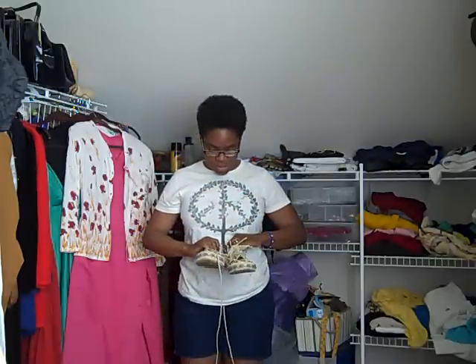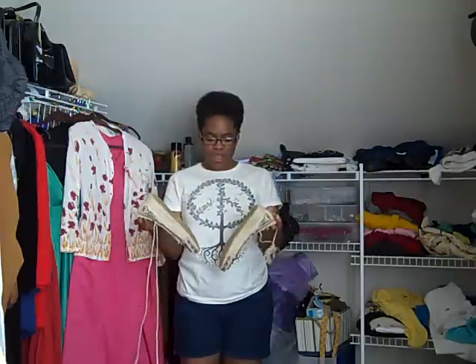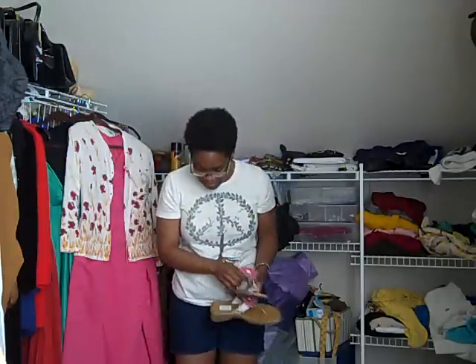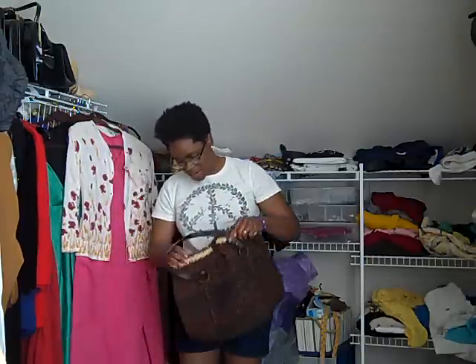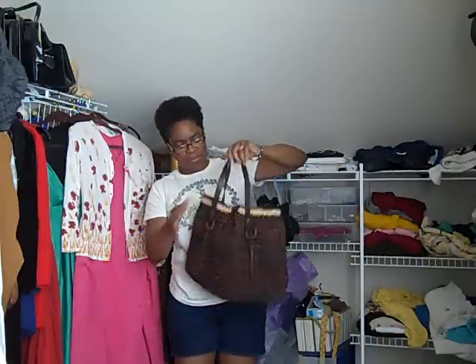So I picked up a couple of pairs of shoes. I got these espadrilles with laces by Bamboo — $6.99, never been worn, half off. Then I got these little slide-on sandals by the Quacker Company — the little daisies on them are what attracted me. They were $6.99 half off. I also got this woven Banana Republic handbag — it was $5.99 but the cashier removed the stapled tag, so I got it for three bucks.